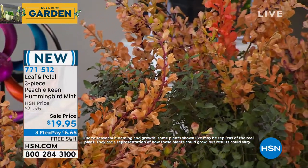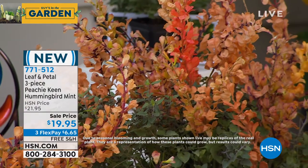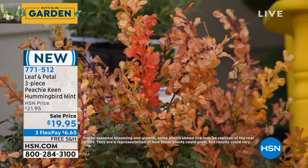You're going to get the most amazing scent and a real show: beautiful colored butterflies coming, hummingbirds coming. You're going to love it. That's all the time we can spend.